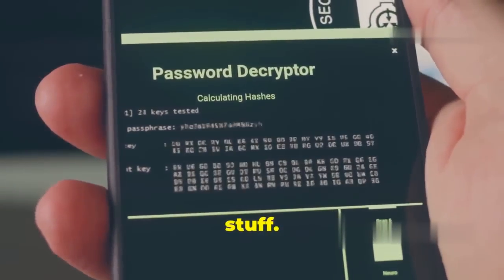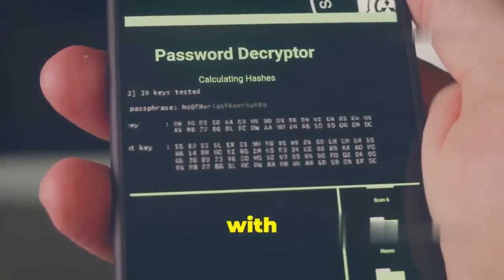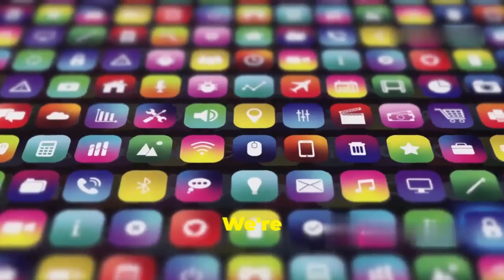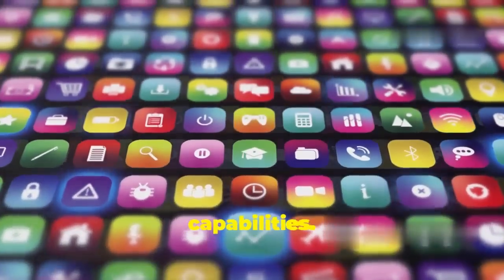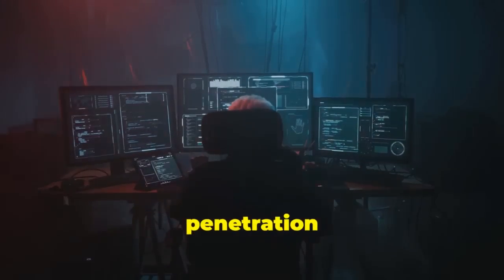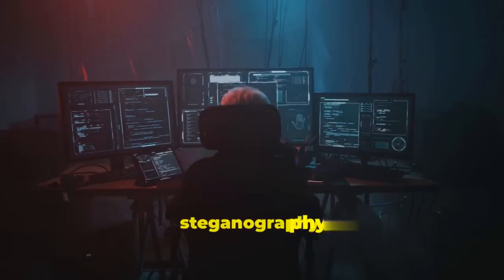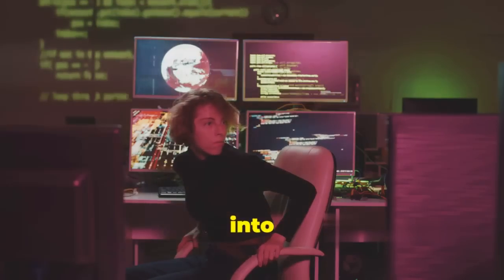Whether you're a complete beginner just starting out or a seasoned techie with a drawer full of Raspberry Pis, this one is for you. We're about to explore 12 mind-blowing apps and tools that'll change the way you think about your phone's capabilities — network penetration testing, vulnerability scanning, even steganography. We'll break it all down step by step.